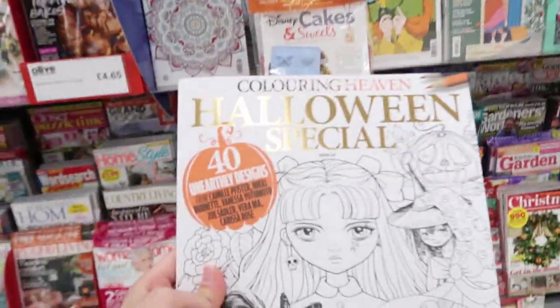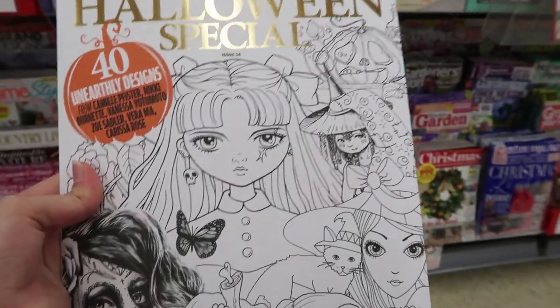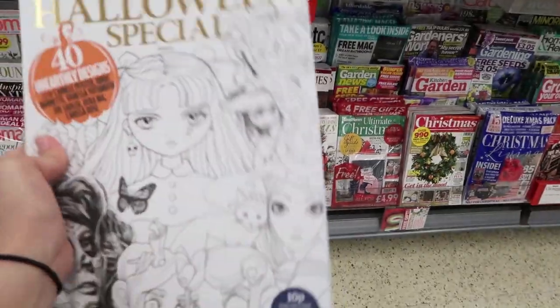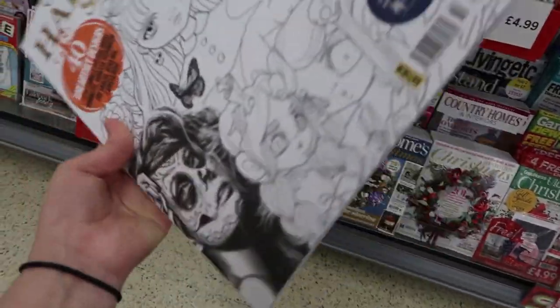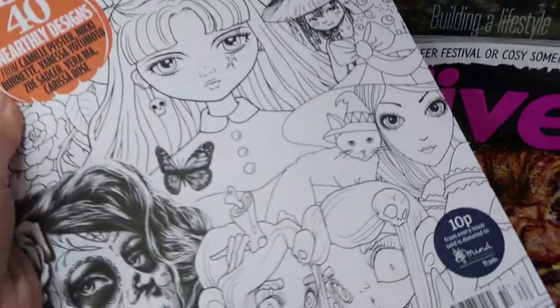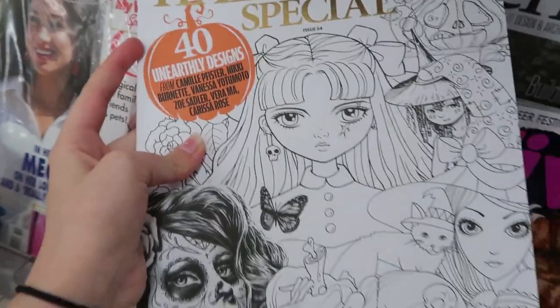We're just looking at the magazine section and I found this colouring book which is a Halloween special — oh my goodness, this looks really, really cute. It's so cute — well, and also a bit scary because scary stuff is really cute! It has 40 unique designs in here. That is everything that is new in Tesco.